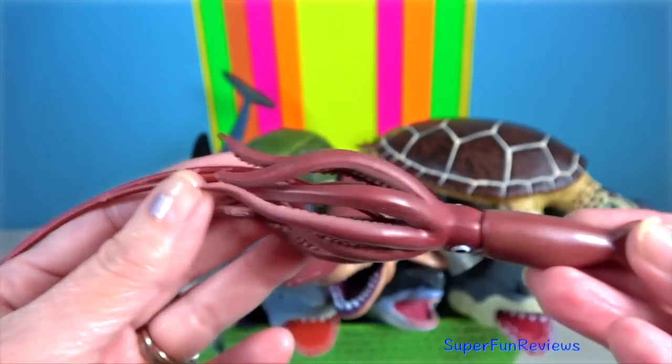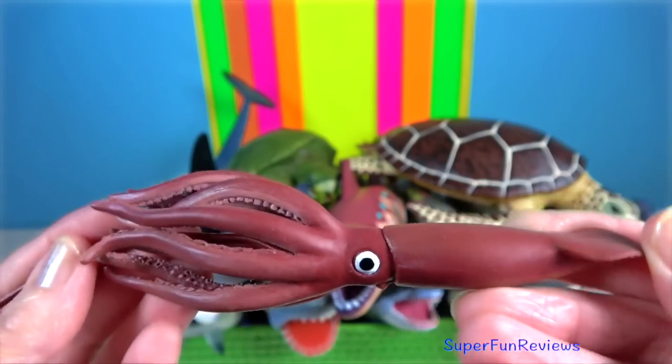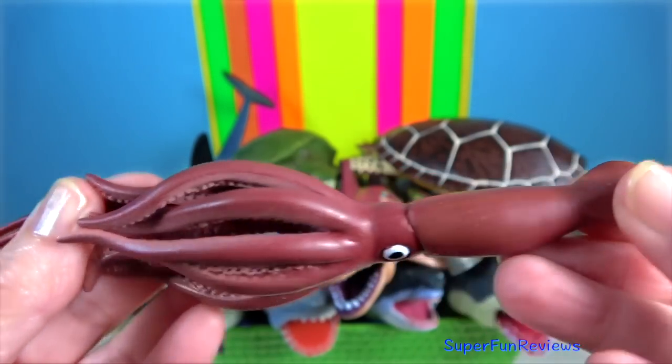Giant squid is a species of deep-ocean dwelling squid. It grows to a tremendous size, up to about 13 metres.